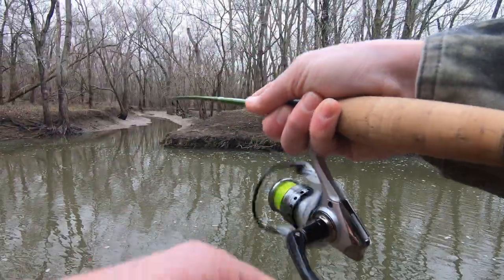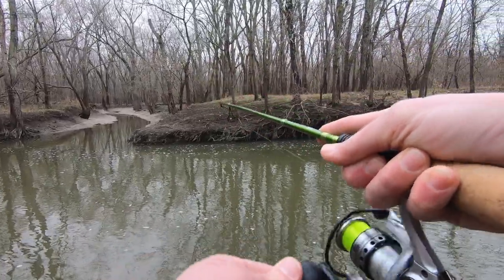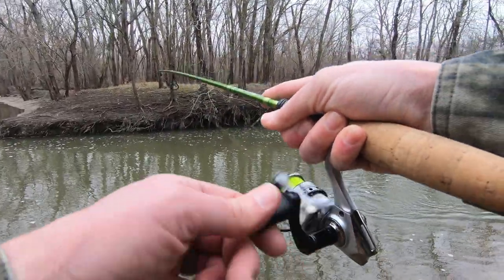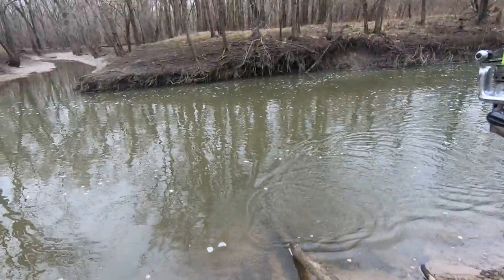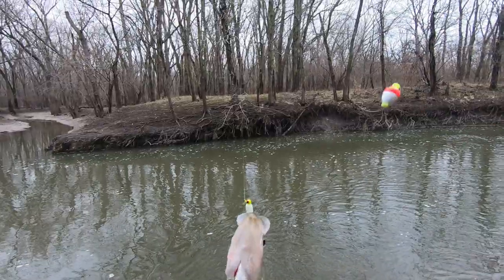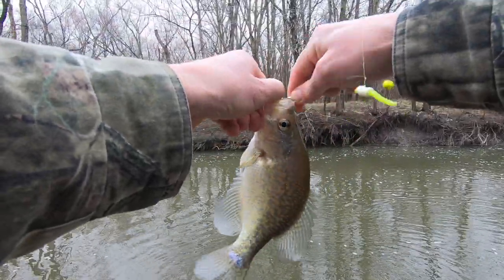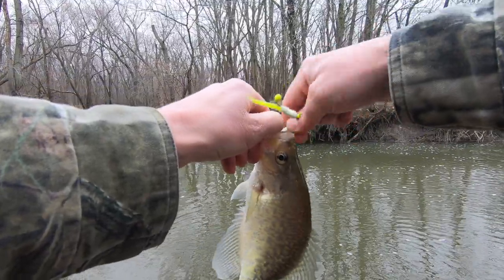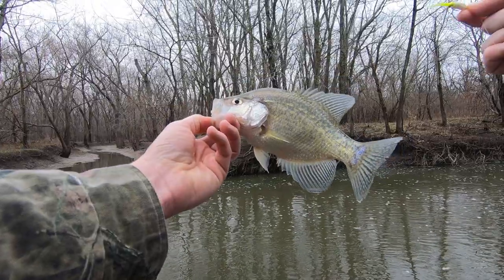There's a fish — he feels like a pretty good one too. Yep, he ain't too shabby. They're a little slow but we can figure them out. Not a bad little crappie.